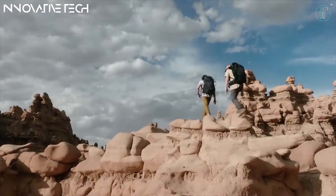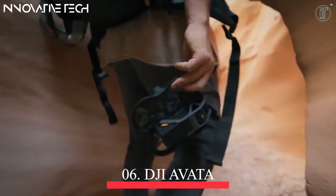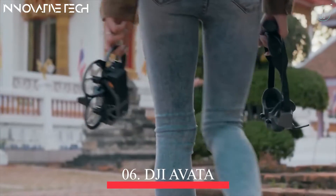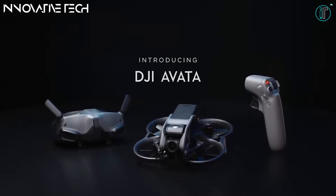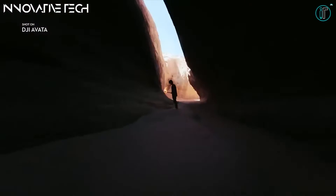DJI Avada, equipped with a 1/1.7-inch CMOS sensor, supports 4K ultra-wide angle recording with an f/2.8 aperture. Together with high-grade imaging performance, it delivers exceptional visuals that will keep your audience on the edge of their seats. Most camera drones offer at best an 84-degree FOV, but DJI Avada kicks things up a gear.